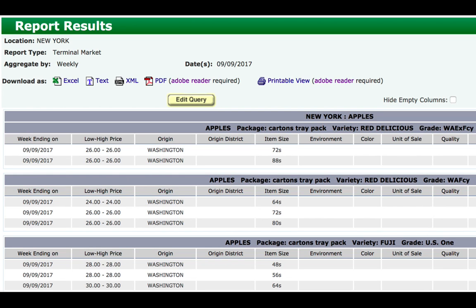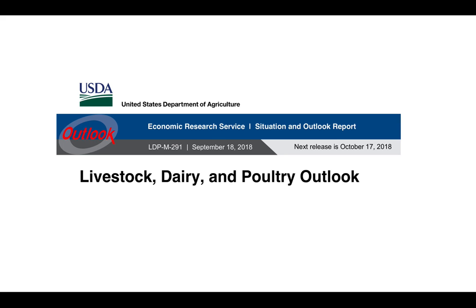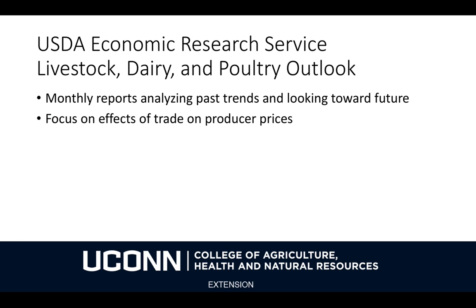The Terminal Market, as I said, is a little bit further downstream, so prices tend to be a little bit higher, but not always. It works essentially the same way. There's also AMS Market News data available for livestock, poultry, and grain, but it's not in the same format and is probably not as useful for long-term business planning. You can look at the Livestock, Dairy, and Poultry Outlook for assessment of what may be happening in the future — these are monthly reports that focus largely on past trends and issues such as the effects of trade and foreign demand on producer prices.